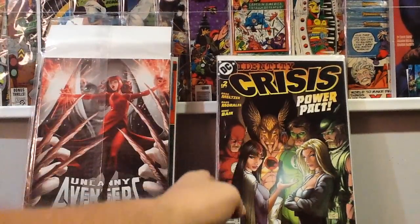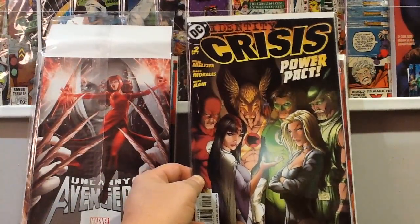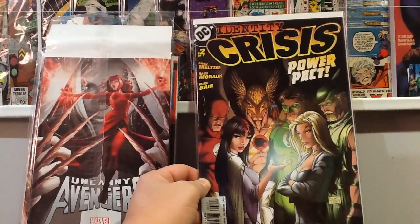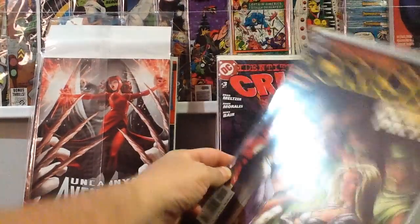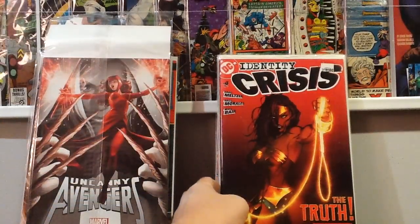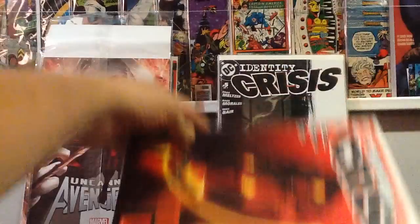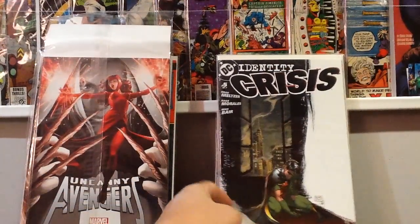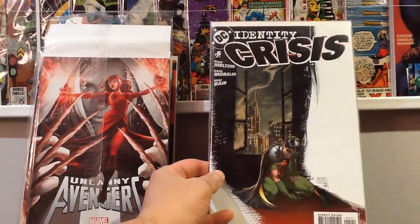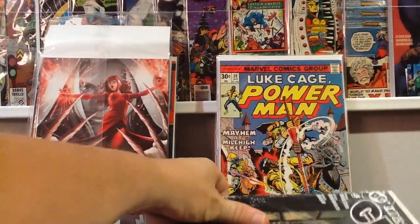At my local shop I was going through the dollar bins and grabbed a couple of books — Michael Turner covers: Identity Crisis number 2, number 3, number 4, and number 5. I have some of the other issues so I might have the whole run now — I'll have to check my bins.